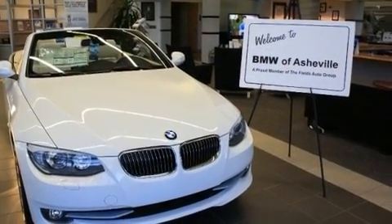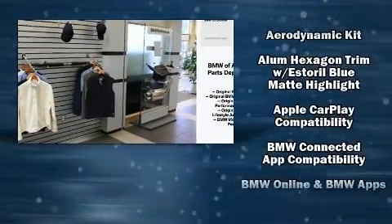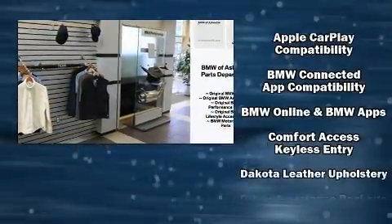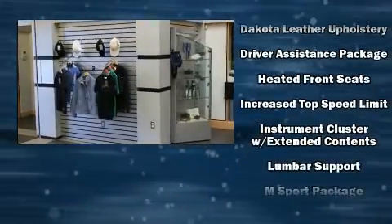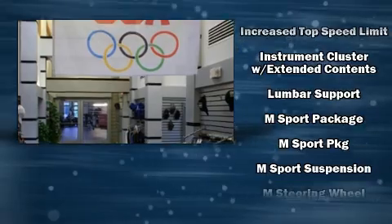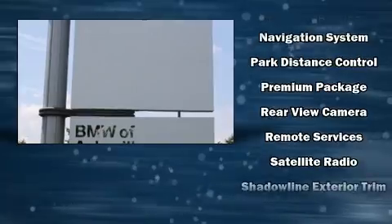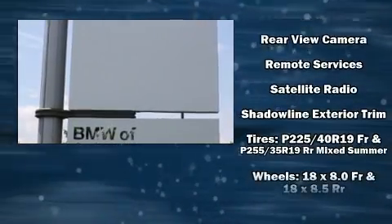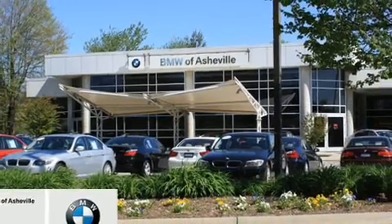With high-intensity discharge headlights illuminating your path, you'll always appreciate maximum visibility. BMW ensures the safety and security of its passengers with equipment such as dual front impact airbags, an emergency communication system, and 4-wheel disc brakes with ABS. You'll never lose visibility with rain-sensing wipers, which activate automatically when the drops start to fall.